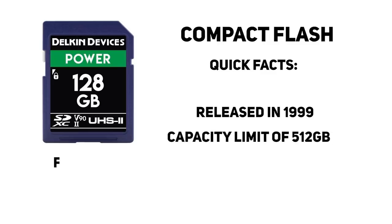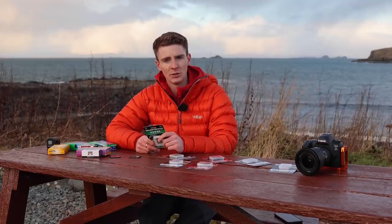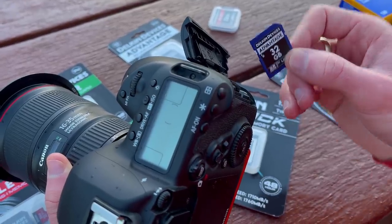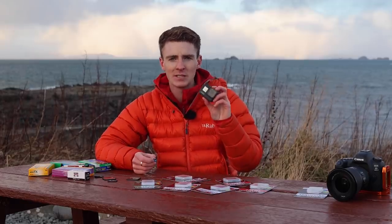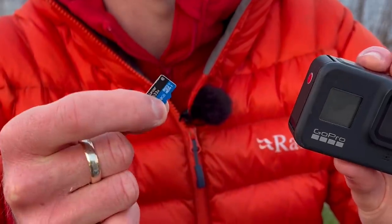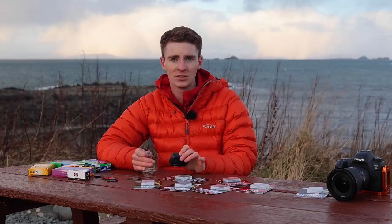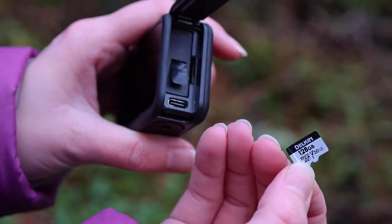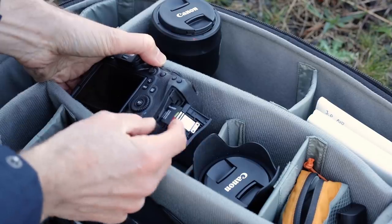As cameras became smaller, there was more demand for smaller physical cards with bigger capacities. In 1999, the secure digital — more commonly known as the SD card — was introduced. These had a much faster potential read and write speed than CF cards, as well as double the potential capacity. Cameras then got even smaller, and there was the need for the micro SD card, which although a fraction of the size, amazingly still has a physical storage limit of 512 gigabytes. The write speed is the same as the standard SD card, but the read speed is slightly slower. An advantage of micro SD cards is that they can fit into an SD adapter for use in cameras which only take SD cards.